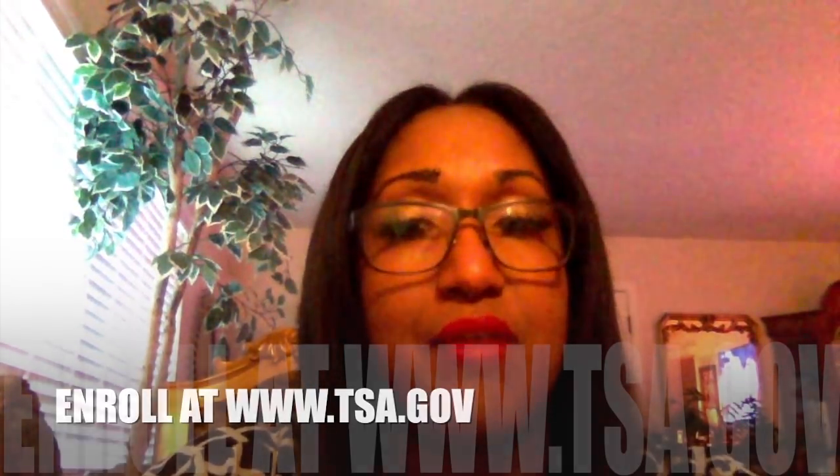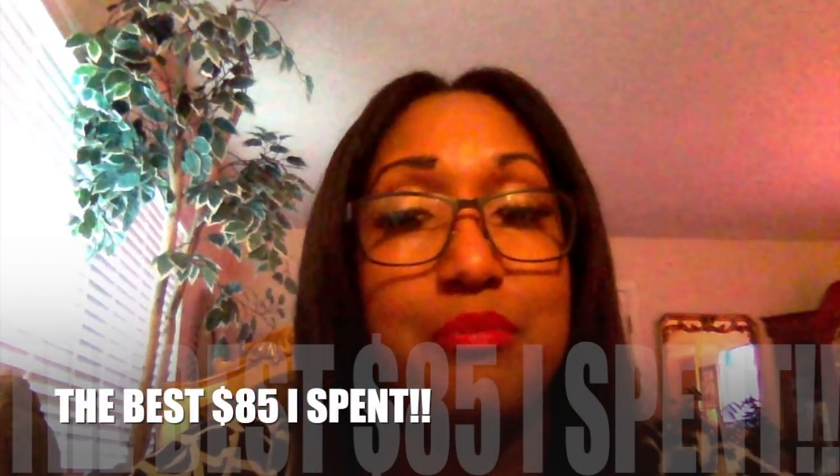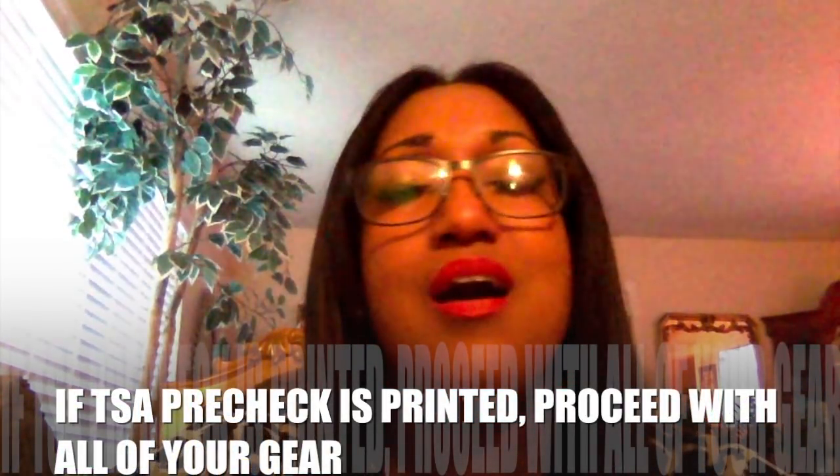Last but not least, enroll in TSA PreCheck. It's $85 for five years. You go to an enrollment center, answer a few questions, and in about seven to ten days you'll get a TSA enrollment number. When you book your trip, enter that number and about 90% of the time your ticket will say TSA PreCheck. With PreCheck, you take nothing off — just put your bag in the plastic bin and walk on through. It's the best $85 I've ever spent.